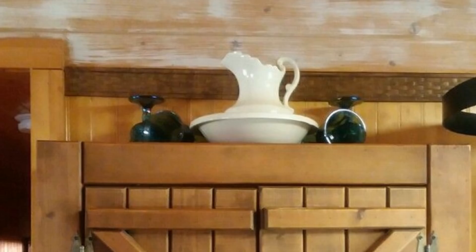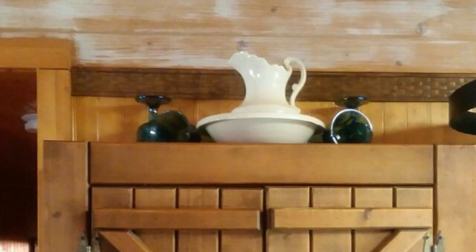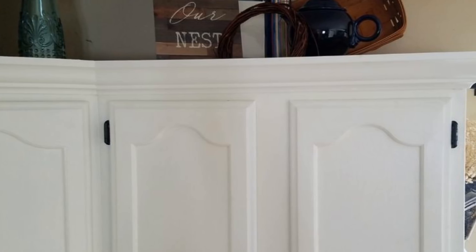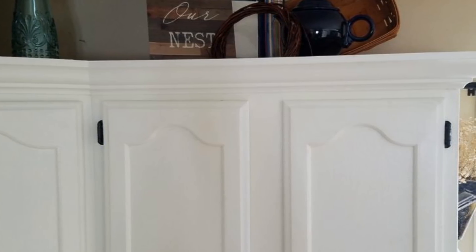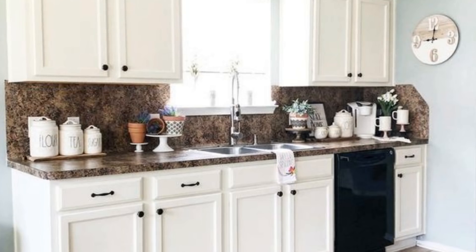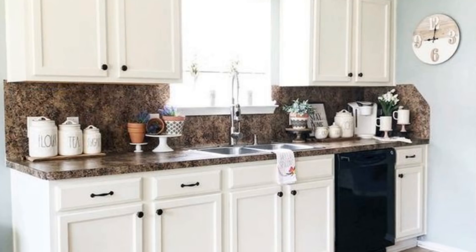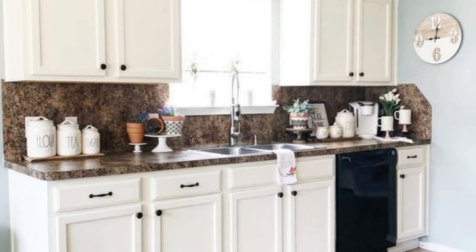Have you ever looked at the space in between the top of your cabinets and the ceiling of your kitchen? Why aren't you utilizing it? This is a perfect area for larger items that take up too much cabinet space. Typically you only use crockpots during the winter, so instead of having one out during the rest of the year, place it and other similar items up above to get it out of the way.